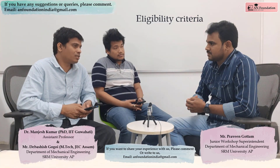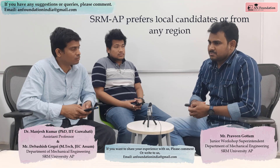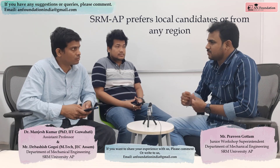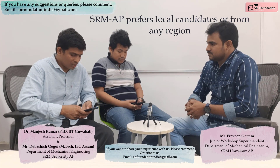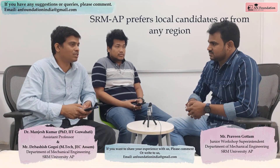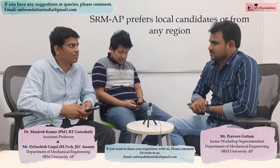Now, in many colleges, local candidates are picked up. SRM University always prefers talented and capable candidates. Most of the lab technicians working here are local people — but that's not a set criteria. If you are talented you will get selected; it's just that most applicants happen to be from this area, which is why they get selected.